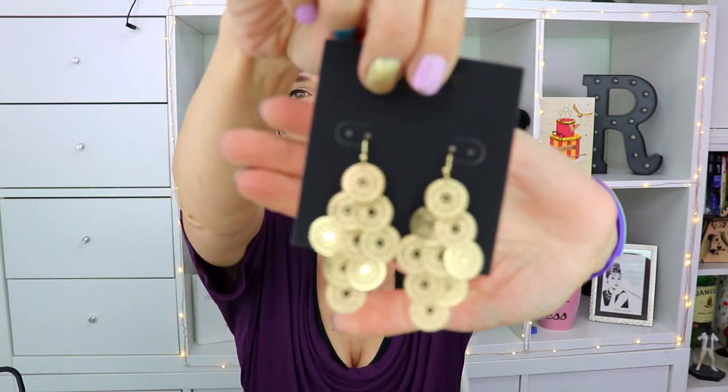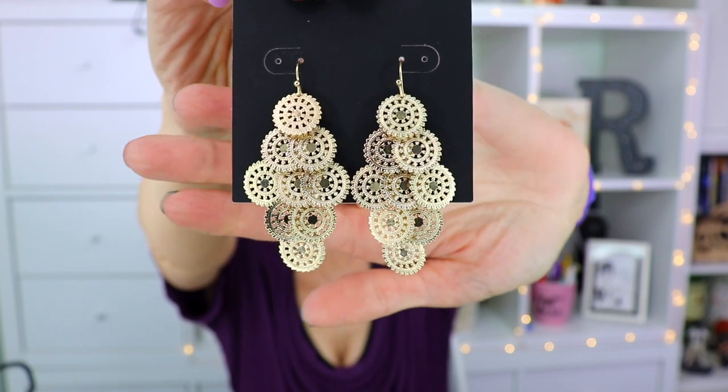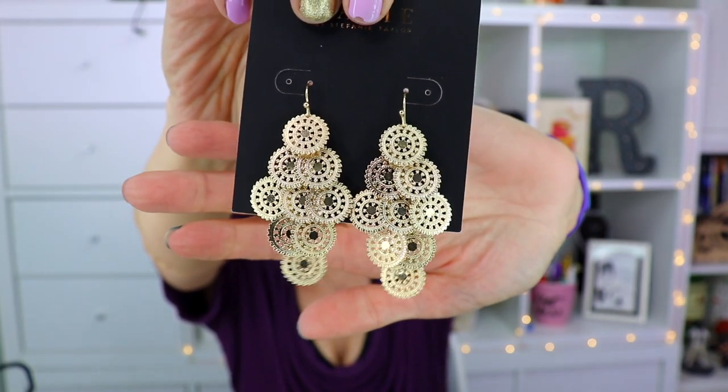These look like earrings - more Zaxi stuff. I feel like we've been getting a lot of Zaxi in these boxes, which I am not complaining about. These are super cute - fun chandelier earrings! I'm going to put them on right now. They jingle a tiny bit, not too bad, and they're very lightweight and really comfortable.